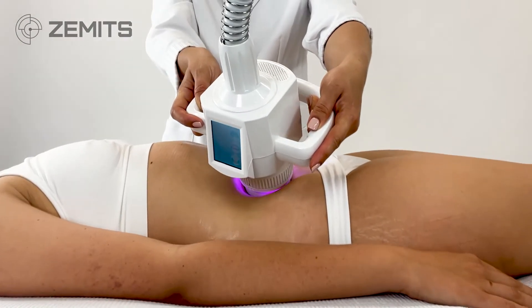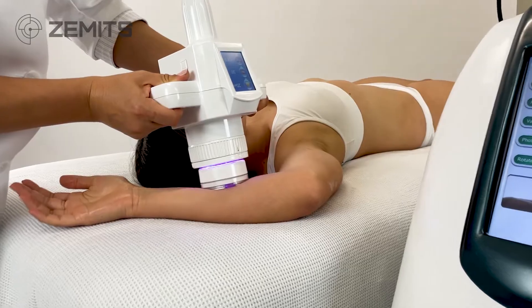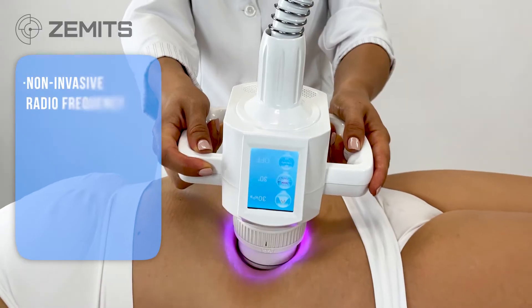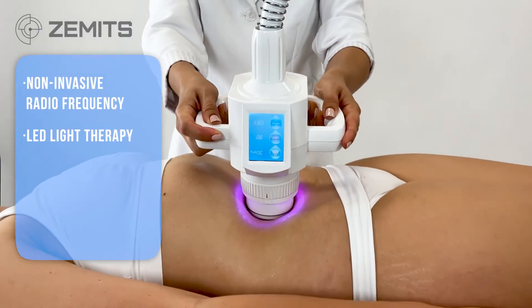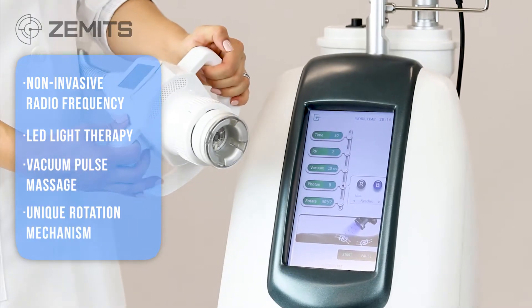This unique device combines four highly precise and latest innovations for delivering various aesthetic enhancement services: non-invasive radio frequency, LED light therapy, vacuum pulse massage, and a unique rotation mechanism.